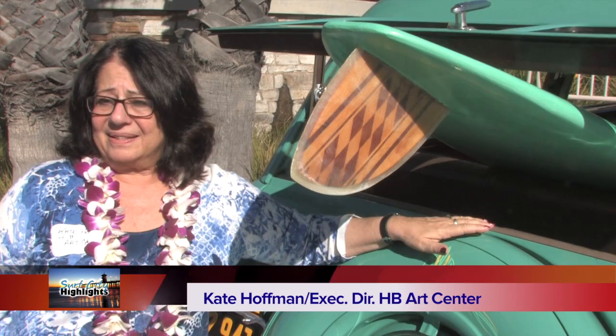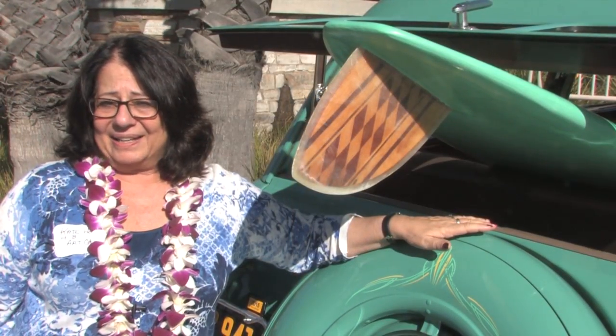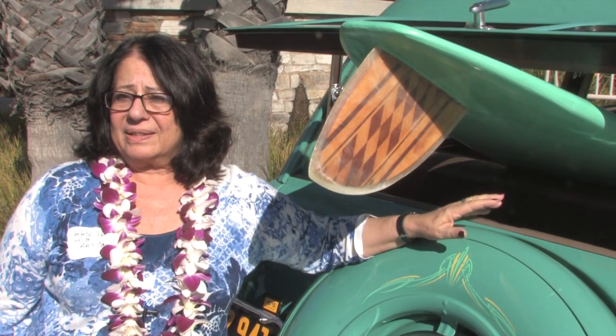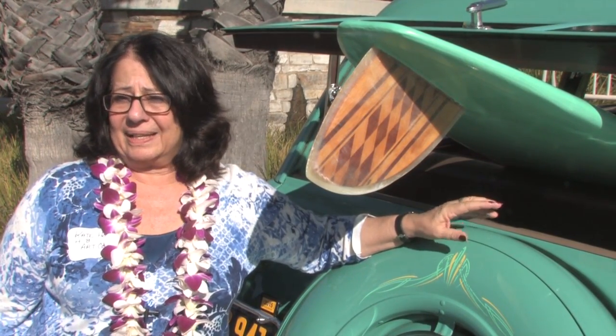We are humbled by the fact that they would select us. To see the attendance at this event — it brought together locals, surfers, shapers, Huntington Beach business people, residents, and officials — all of us coming together for the same purpose: to celebrate the art and culture of surfing in Huntington Beach. Huntington Beach stirs the drink for the entire surf community.